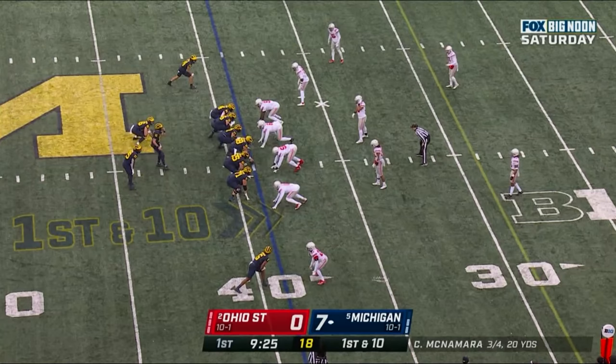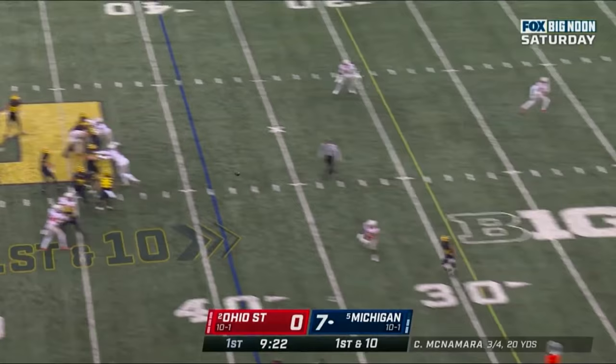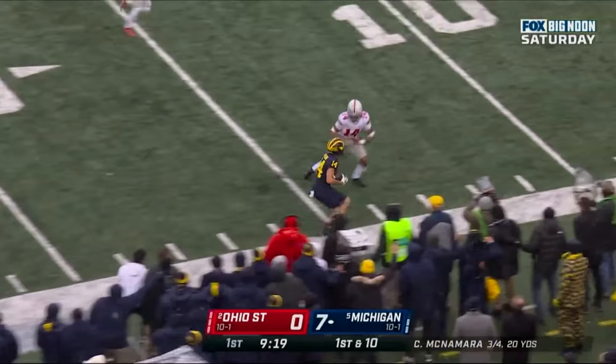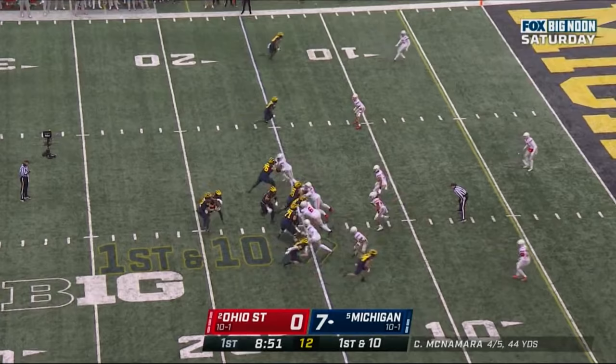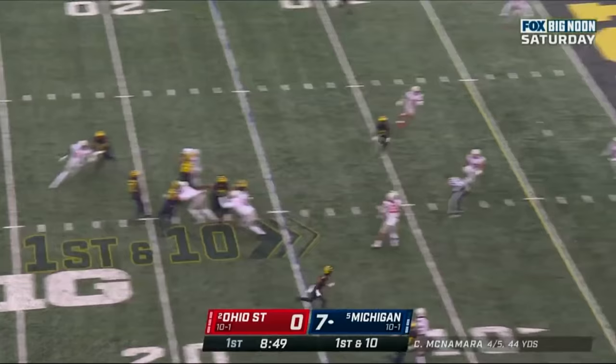Shotgun for McNamara. Back to throw, looks, throws — he's got his receiver. This is Wilson, Wilson inside the 15-yard line. On first down, the Wolverines strike. Quick pass. Back to throw again. McNamara looks down the middle, throws a bullet — it's intercepted. And they're bringing it back, and he's out of bounds at the 22-yard line.